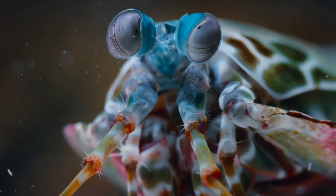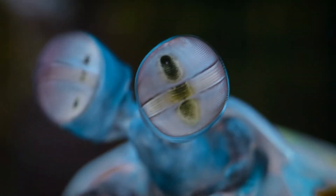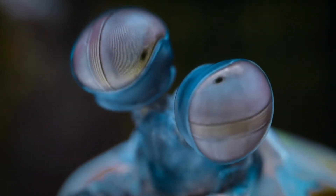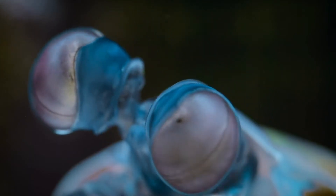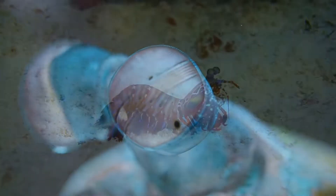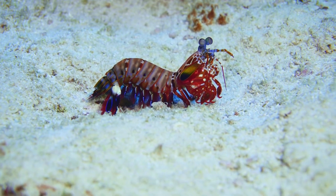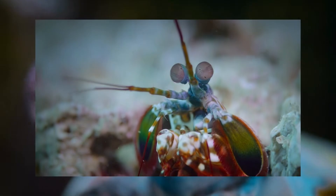Peacock mantis shrimp are powerful hunters, feeding on hard-shelled invertebrates of all kinds and even some fishes. They are well known for the extremely fast punching motion that they do with their front appendages to kill and break apart their prey. This punch is one of the fastest movements in the animal kingdom and is strong enough to break through an aquarium's glass wall.